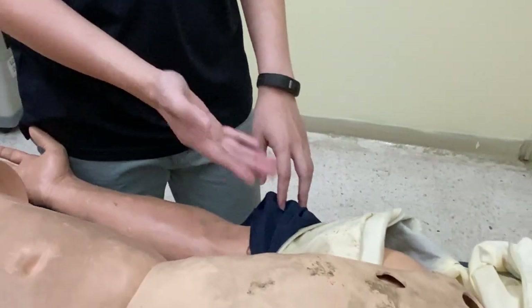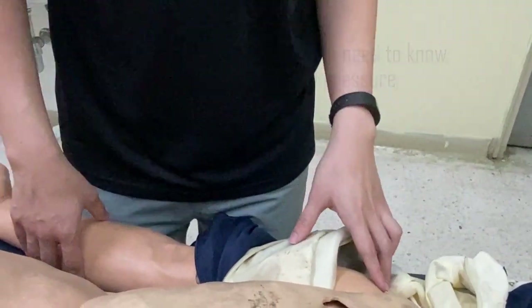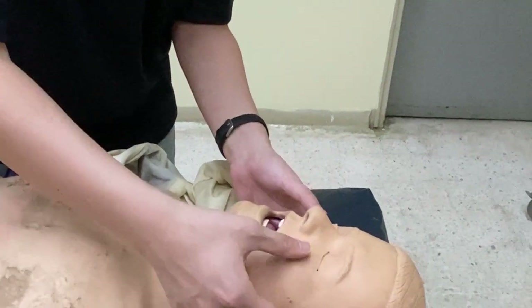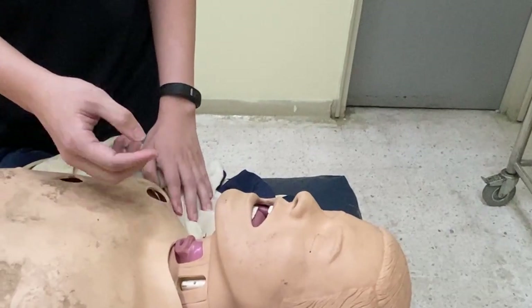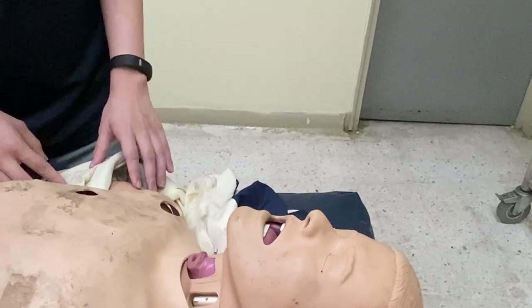I would also like to know the blood pressure of the patient. 120 over 80. Alright, thank you — normal. I'm also looking at the conjunctiva. The conjunctiva is pink. And do you mind opening your mouth and sticking out your tongue for me? Alright, there's no central cyanosis.